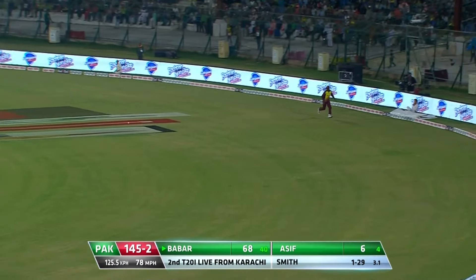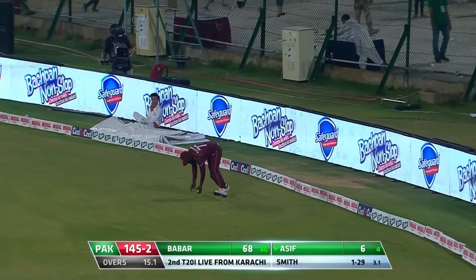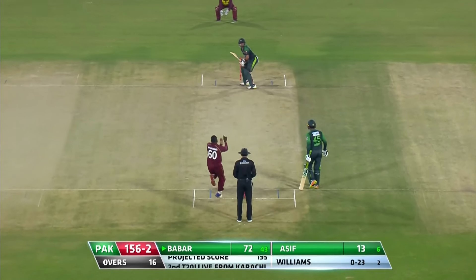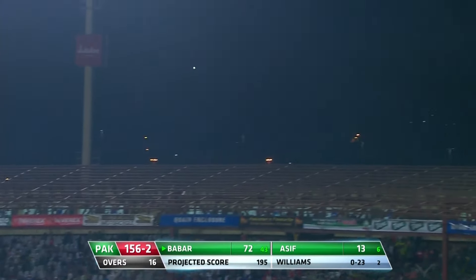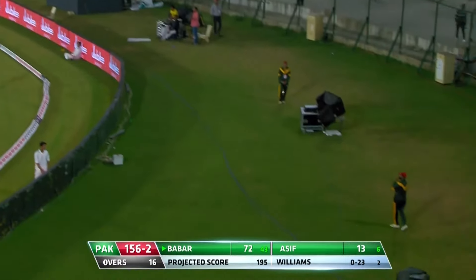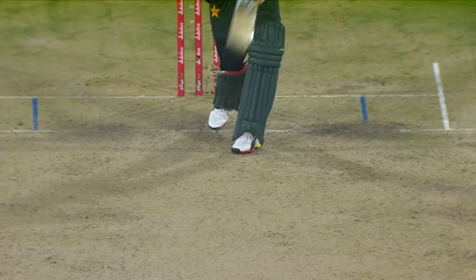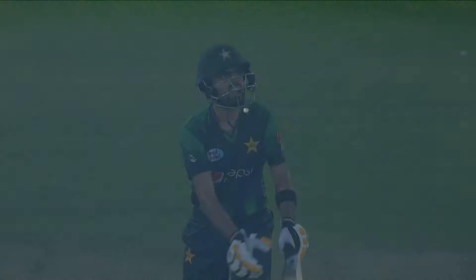That's a big shot into the gap — he'll come back for two. Oh, that's gone six! This is Babar's first of the innings. All happening for Pakistan, the number one side in this format. A bit of a slow ball, picked up nicely.